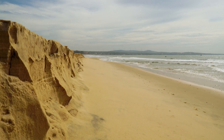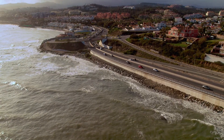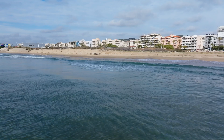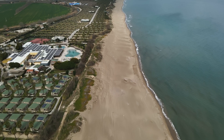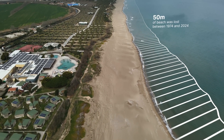As worldwide coastal erosion destroys our shores, 50% of our beaches are predicted to disappear by the end of the century. The Catalan coast in Spain is no exception. I am quantifying the erosion in the last 50 years. Before the erosion, the beach was 50 meters wider than now.